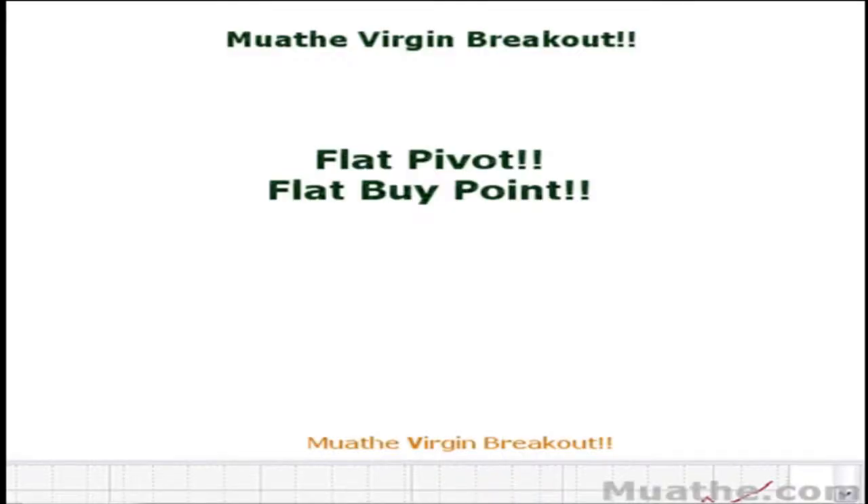In my introduction video for the Muathe Virgin Breakout, I did forget to mention that I called the buy point. After we form the flat — dropping to a 200-day moving average that goes flat — the highest close above this flat line is what I call the flat pivot, or the flat buy point. This applies to a close above a flat 200-day or flat 50-day moving average.